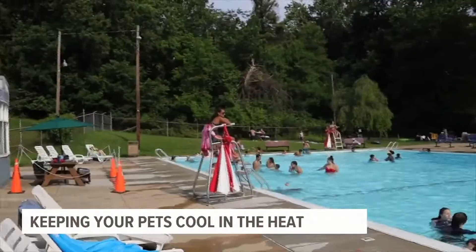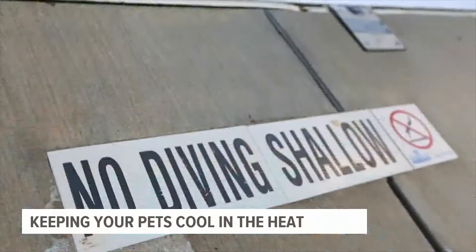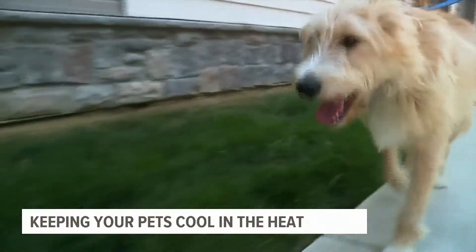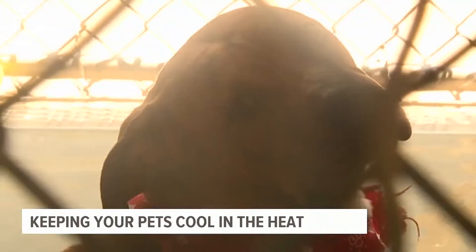A steamy afternoon with temperatures soaring into the 90s. One more day of this, and we are officially in a heat wave. Imagine how your pets must feel.